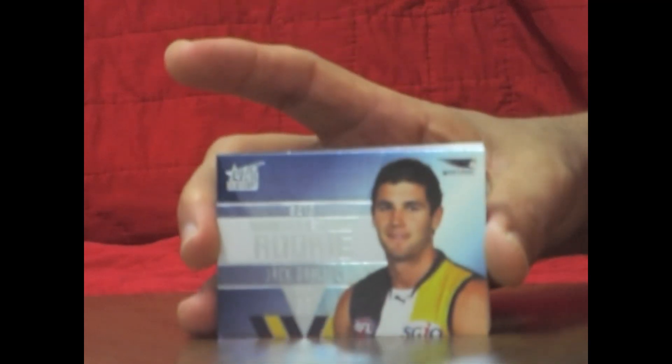Pulled out our second Draft Rookie for this box, and it's probably the number one Draft Rookie that I wanted to pull out — and that's Jack Darling from West Coast Eagles. That's Draft Rookie number 1, and that one's numbered 311 of 400. So that's a nice hit.